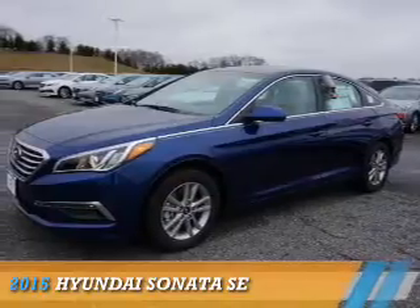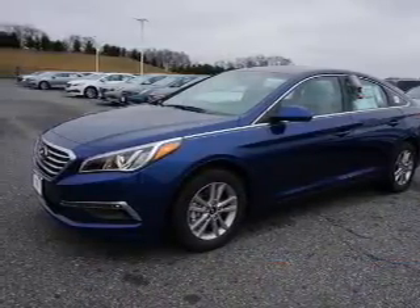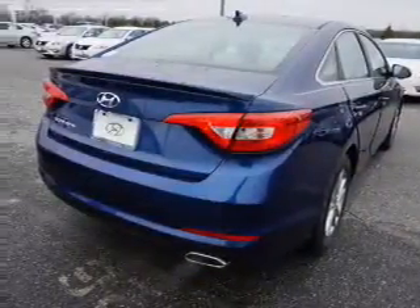Presenting the 2015 Hyundai Sonata. It's powered by Front Wheel Drive, a 2.4-liter, four-cylinder engine, and an automatic transmission.